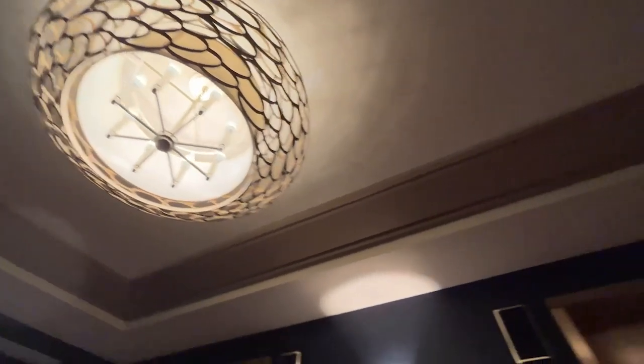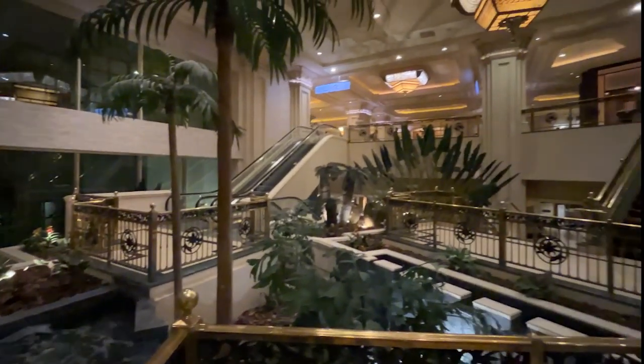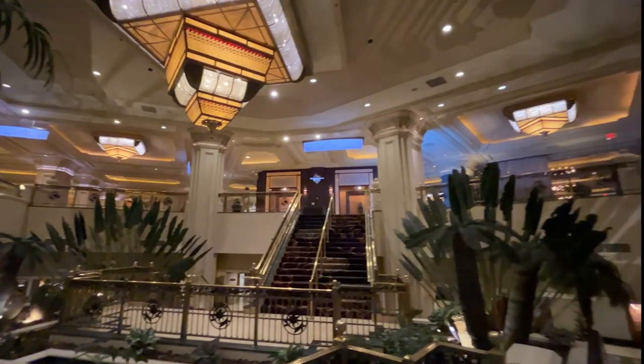Thanks for watching and be sure to check out my other Vegas videos. If you found this video helpful, please consider subscribing — it really helps me out and lets me know you want to see more travel videos. See you next time.